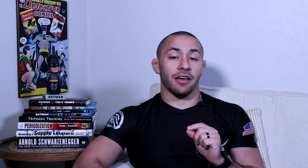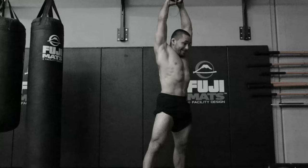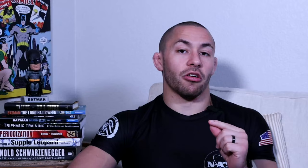If you're doing the kettlebell swing, make sure you don't make the critical mistake that I see athletes make all the time. If you want to find out about that one mistake you might be making, stick around to the end of this video and I'll be able to show you.